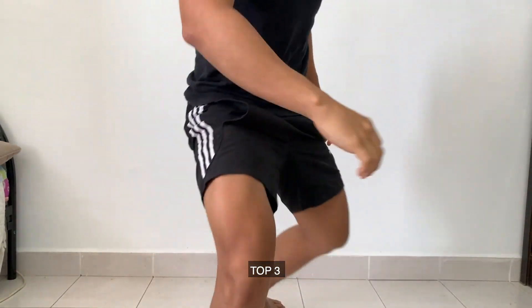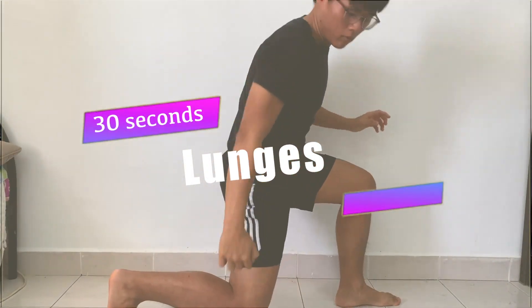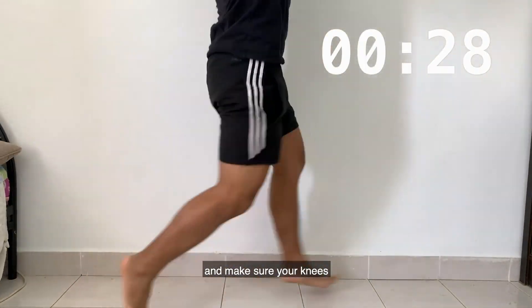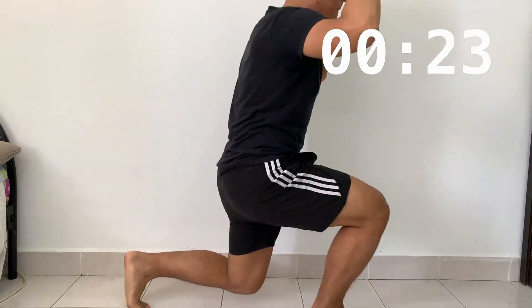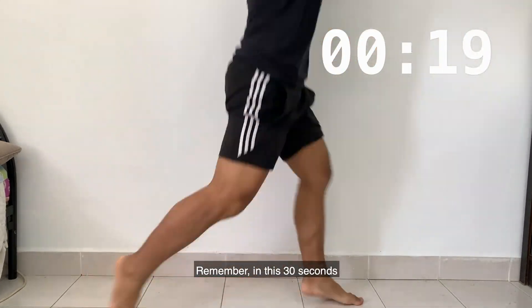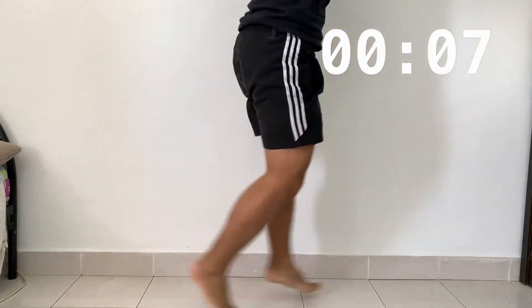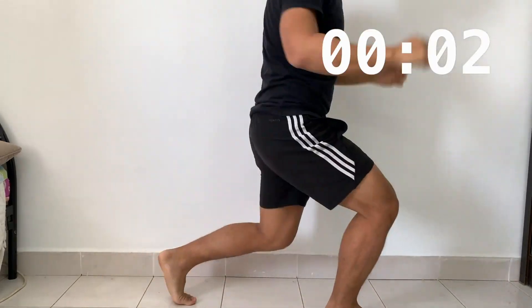Top 3: Lunges. Make sure every time you do it your leg is 90 degrees, and make sure your knee doesn't touch the ground. In this 30 seconds, use all of your energy and don't try to stop, don't give up. And we are done.